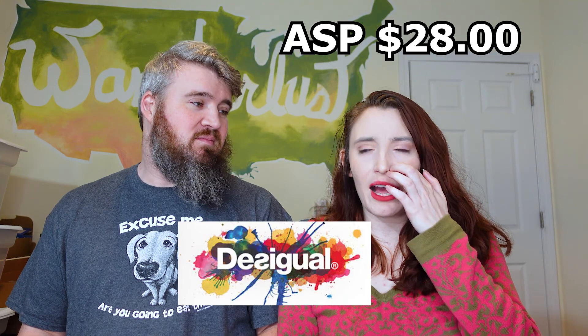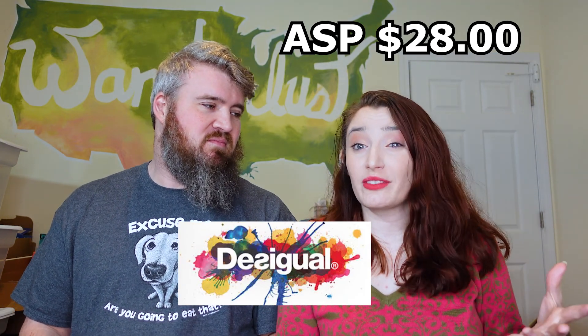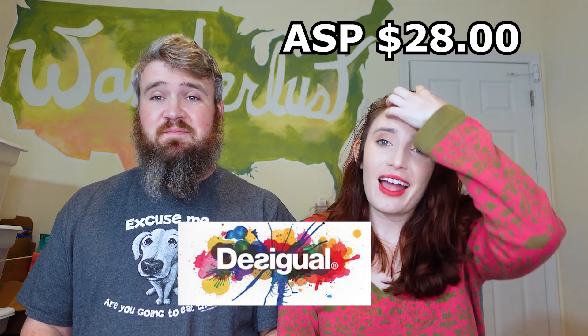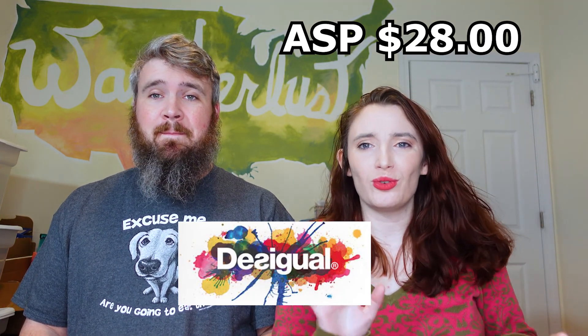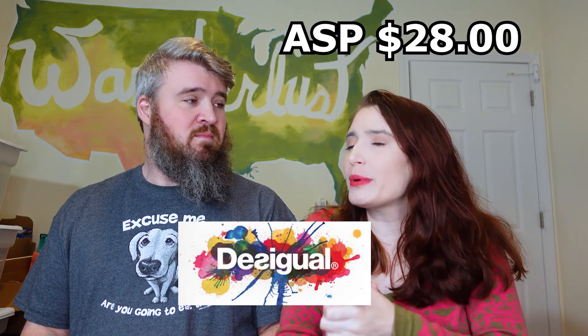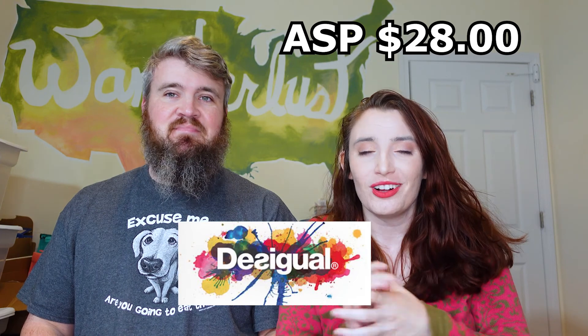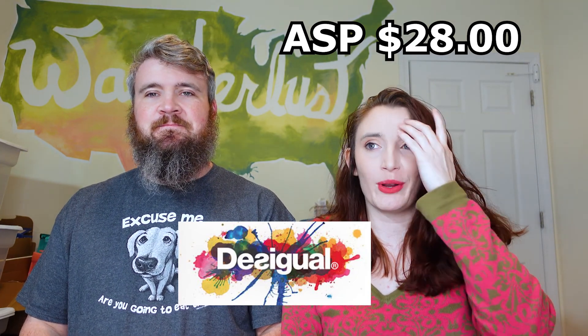I randomly came across this brand — I found shorts of theirs first and they didn't sell for a lot, but they got so much interest so fast. Now we find really cool patterned pieces. I do have to be careful about price point because stores seem to recognize when they're really cool, but they always sell and they always sell really fast. If you're not picking up Desigual, you should be — you heard it here first!